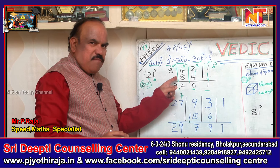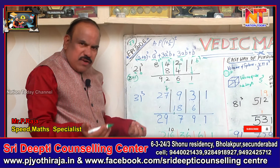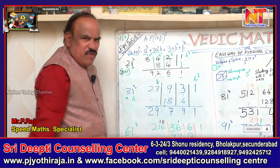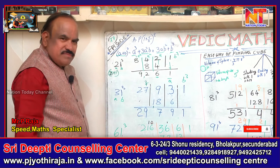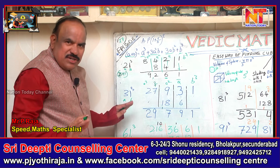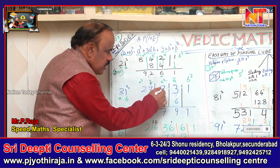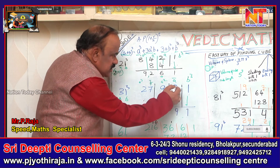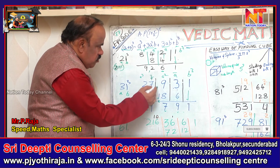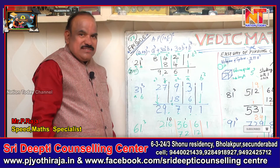You can do this in your mind when you become perfect. Now 31³ is also easy. This is 'a' and this is 'b'. B³ is 1. A is 3, so a² is 9, a³ is 27. Double the middle number: 9 becomes 18. So: 1, then 6+3=9, then 9+8=17 — carry 1, 1+1=2, then 2+7=9. So 29,791 is the answer.